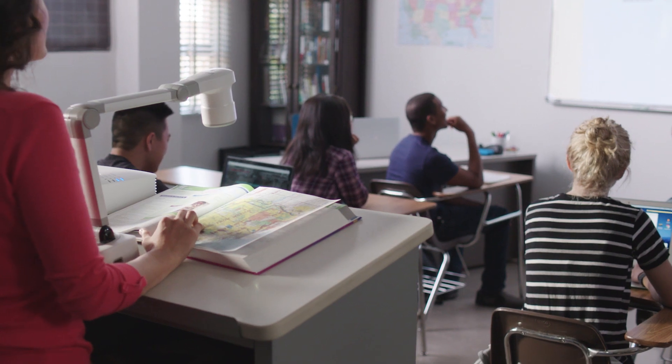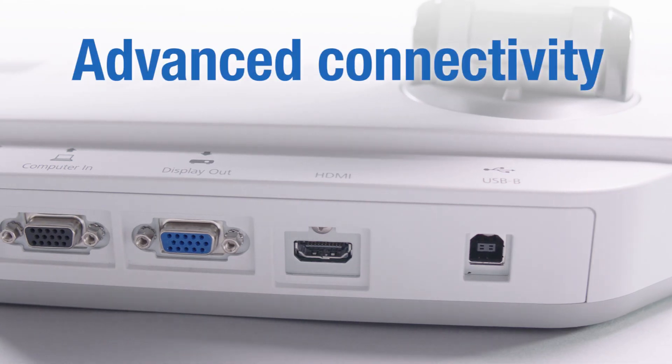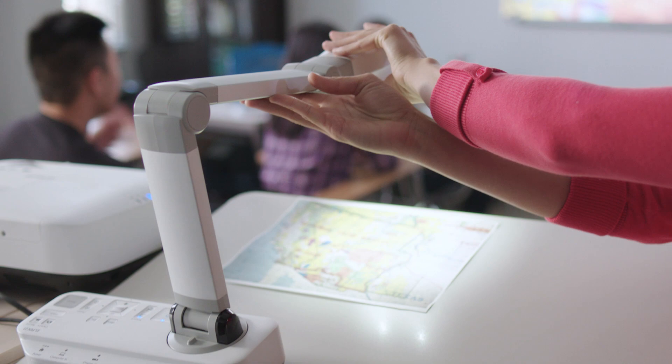Each model has been designed to meet the requirements of modern classrooms. And each document camera comes with a variety of connectivity options, like HDMI, VGA and USB, making it easy to connect your device to the camera and share content.